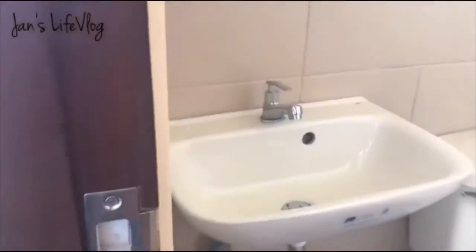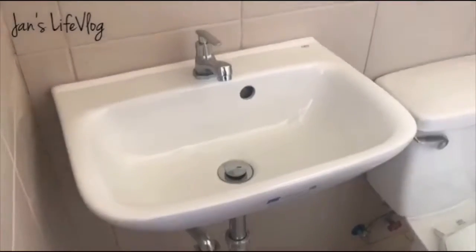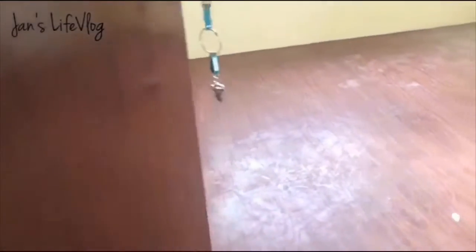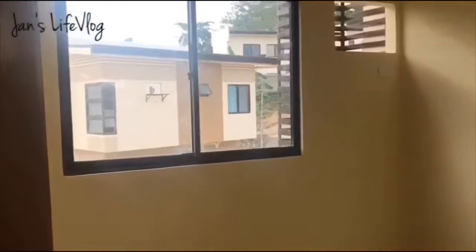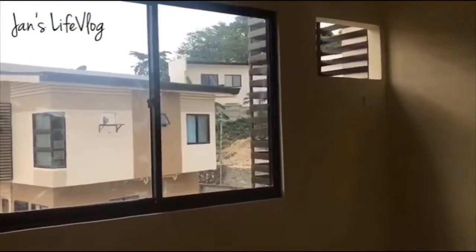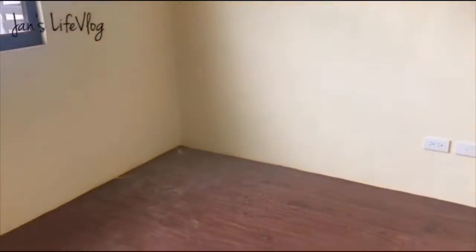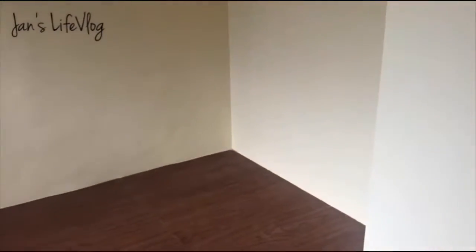May cabinet na nalagyan, and the lavatory. This is the master bedroom — may window at saka nalignan ng aircon. Dito yung bed namin, at saka dito yung cabinet.